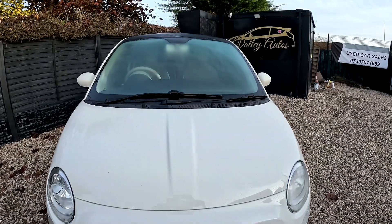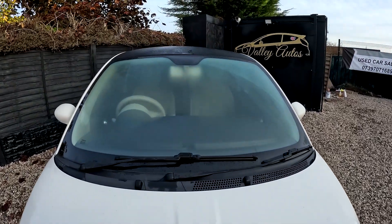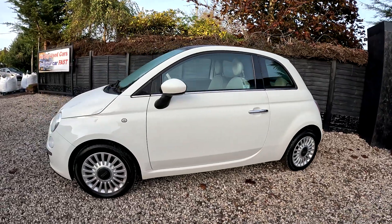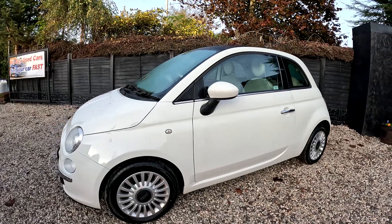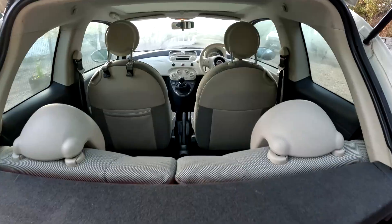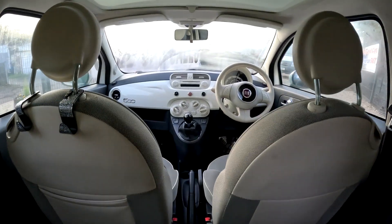Here we have a 2012 Fiat 500 Lounge in white. It's a three-door hatchback with a 1.2-litre engine. It's one of the most popular small cars around, combining plenty of retro appeal with modern features and low running costs.